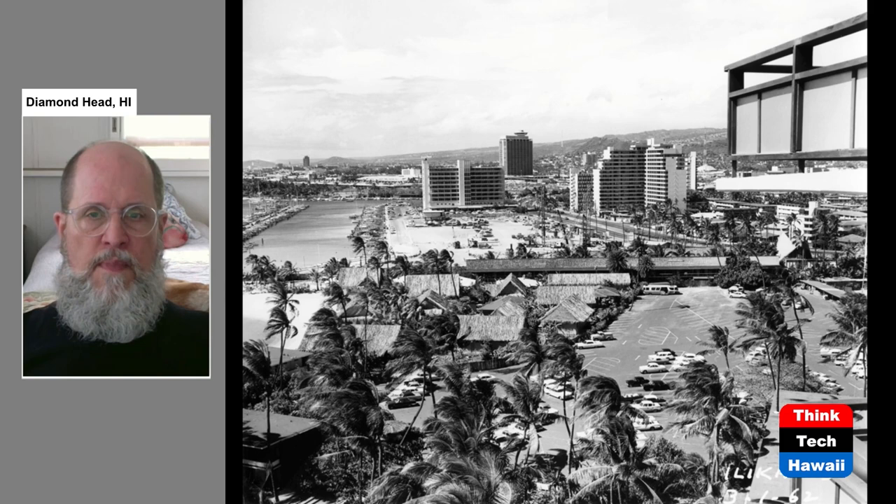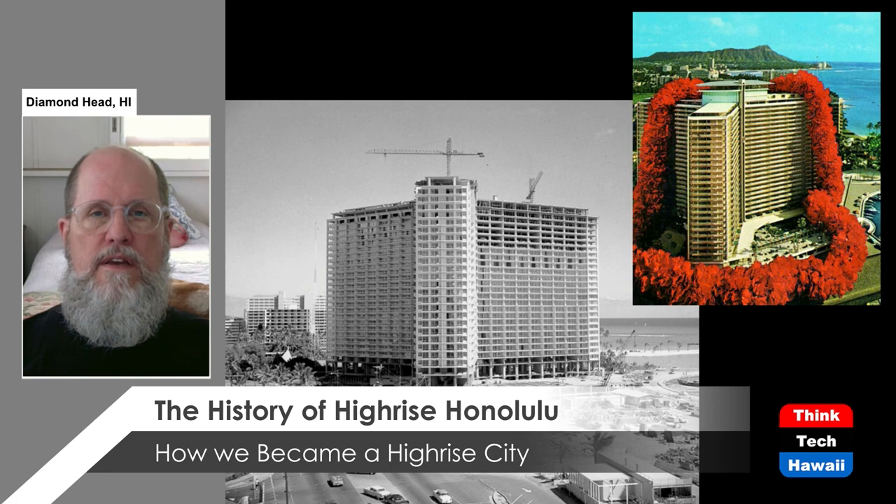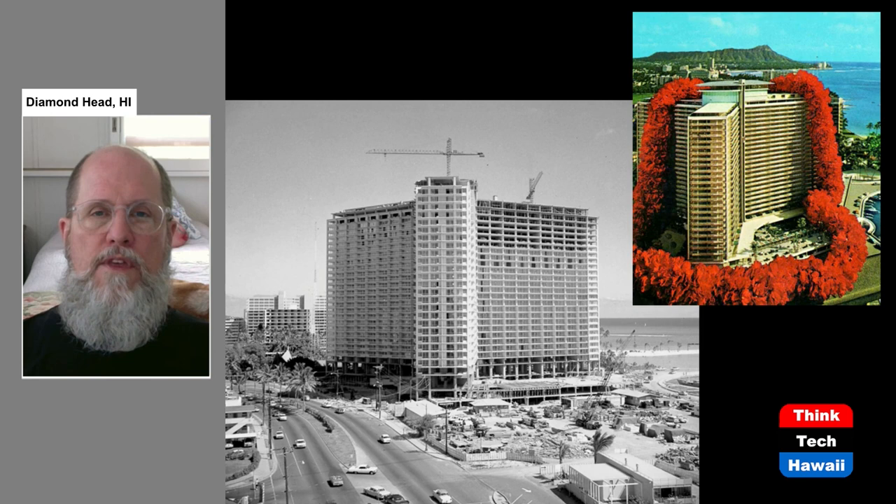This is the Ilikai Hotel — 30 stories, constructed in 1964. It went through different developers as it was built and is a combination condo and hotel. This was the first really large building to be constructed in Waikiki and Honolulu, and it is of course still there today, though now surrounded by other buildings.